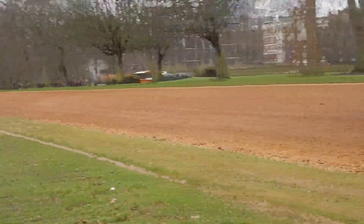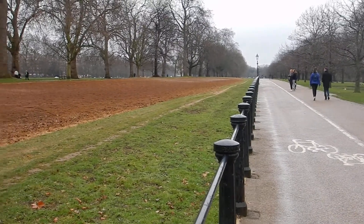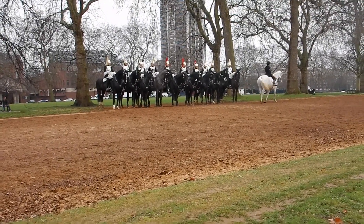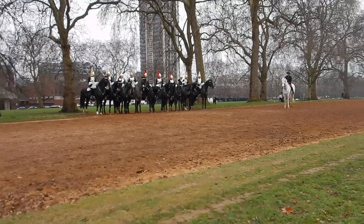We see there's also a very long dirt trail, also leading down to the palace. This could be just a dirt trail used for the training for these Cavalry Guards, or it could be soil where flowers will be planted once we delve further into springtime.